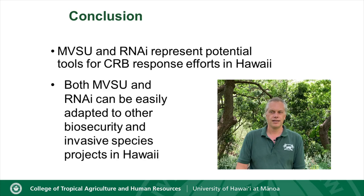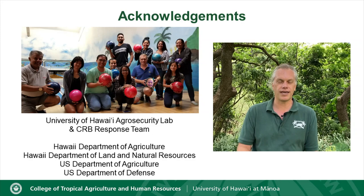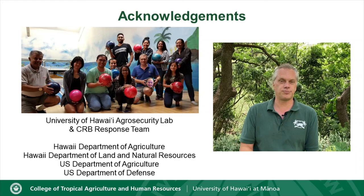I'd like to acknowledge the Agro Security Lab, the CRB response team, and especially our outreach folks Koki Atchison and Kylie Kosaka for helping with the production of this video. Our sponsors include the Hawaii Department of Agriculture, the Hawaii Department of Land and Natural Resources, the HRIS group, the U.S. Department of Agriculture, and the U.S. Department of Defense. Thank you very much.